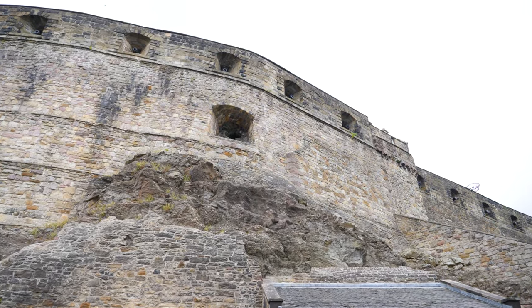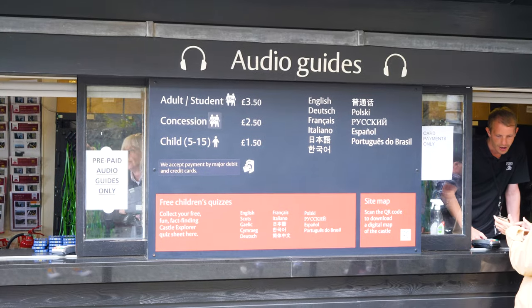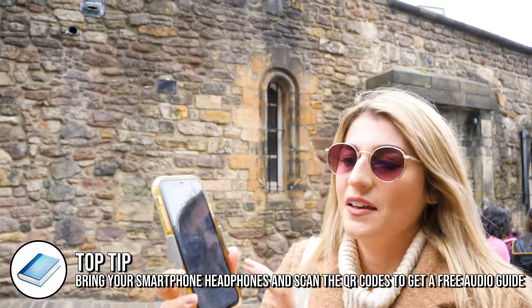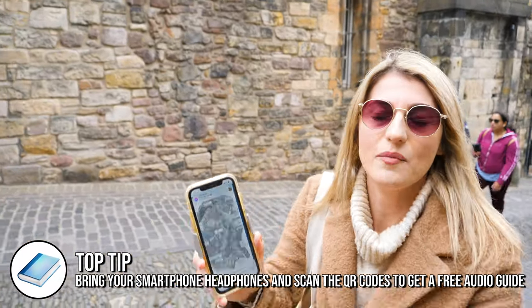They do have some traditional maps and audio guides you can buy, but they also have a QR code. You scan it and you get this map of the castle. We're going to head towards the one o'clock event because I read that's one of the main things to see at the castle. We have about 25 minutes till one o'clock, so we'll head that way.